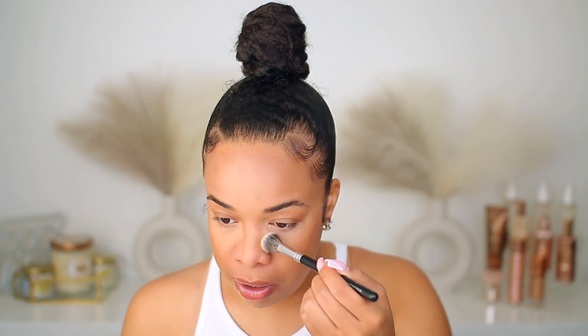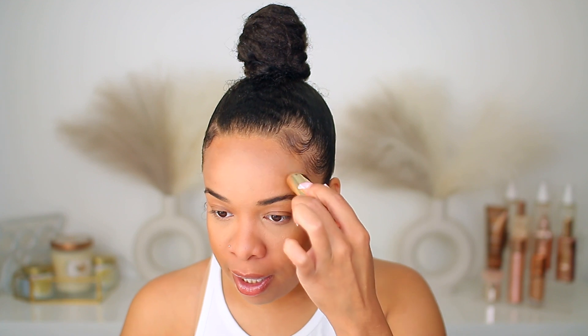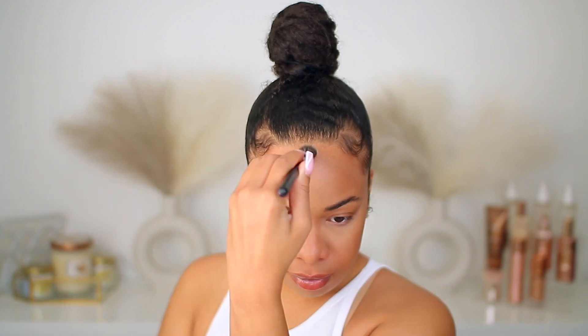I'm going to touch up with the brush and hit the nose as well. One thing I'm noticing about this product is there is no effort required — literally just tap, tap, tap and you can see it doing the work for itself. I'm going in with just a light line on the forehead area too since it's so sheer. I did put some highlight up there and I don't want it to be left out.